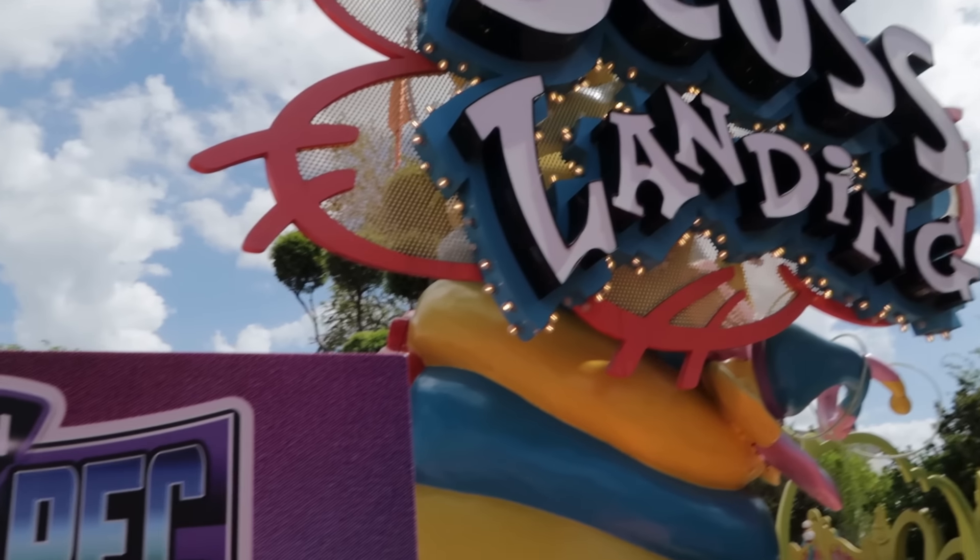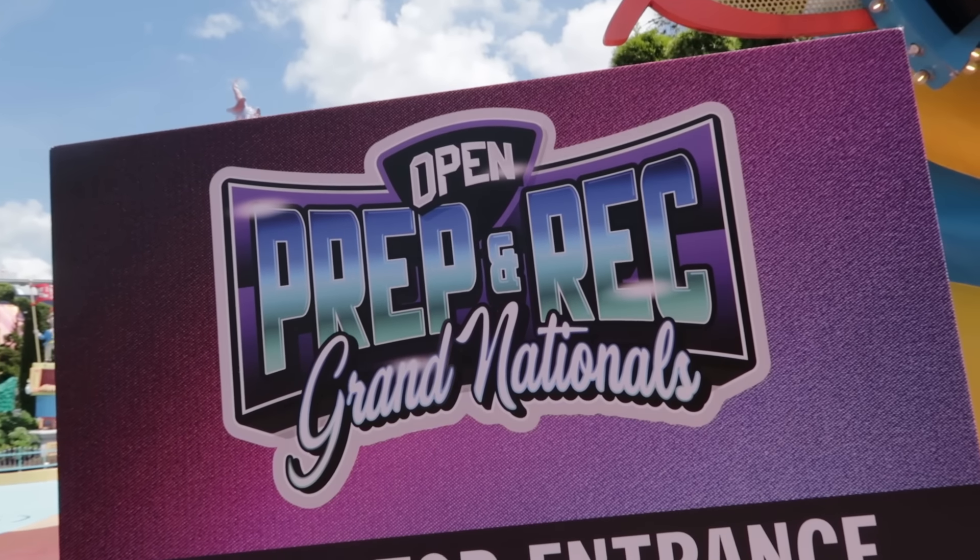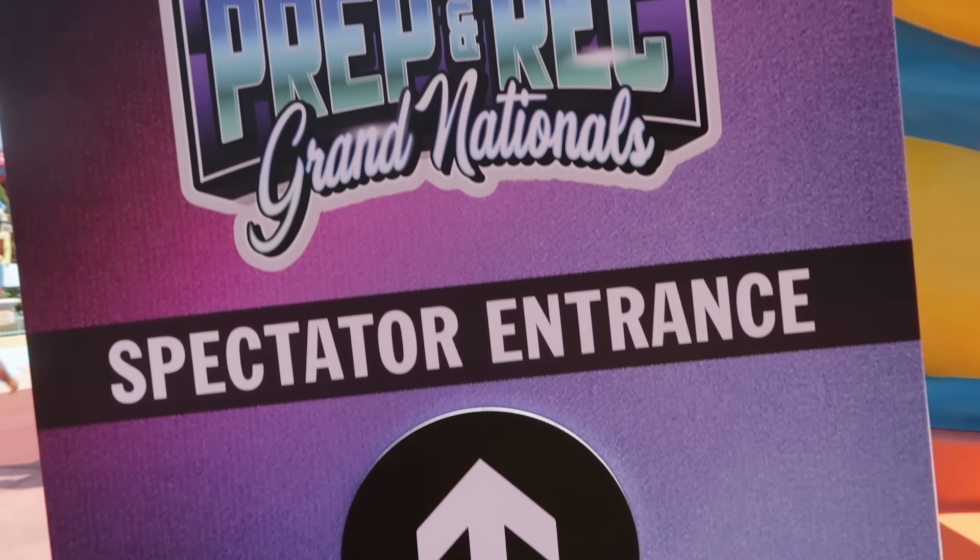You know what else is going on here in the park? The Prep and Rec Grand Nationals cheerleading competition.